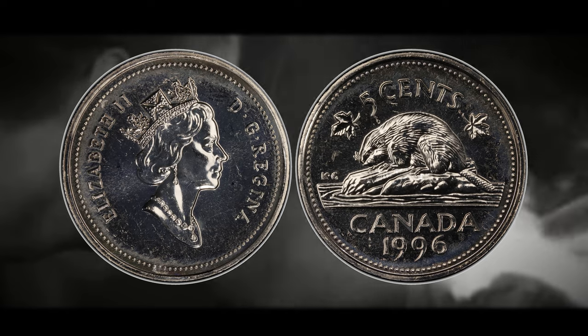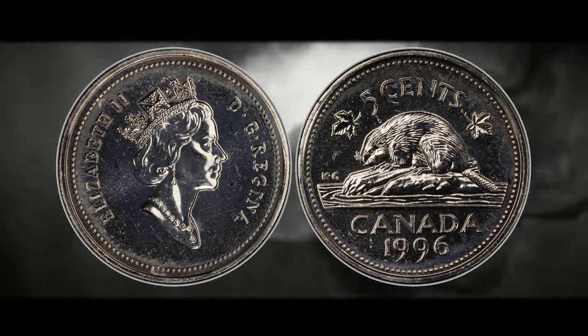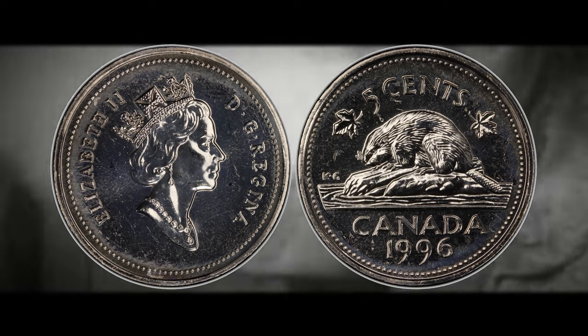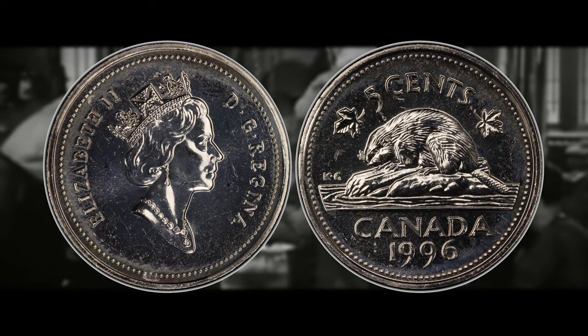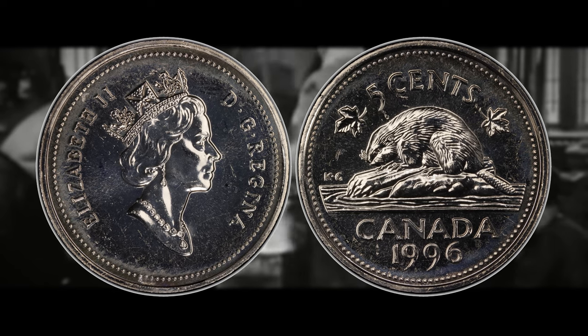Coin roll hunters and collectors alike have become aware of a rare Canadian nickel error from the year 1996 that can be worth some really decent money even if it isn't in the greatest shape. If you were to check the Coins in Canada website a few years ago, you would only see two varieties listed for the 1996. These two varieties are the Near and Far Six. Usually you'd be looking for the Far Six, and that variety can actually be worth a couple hundred dollars if it hits in the high MS mark.